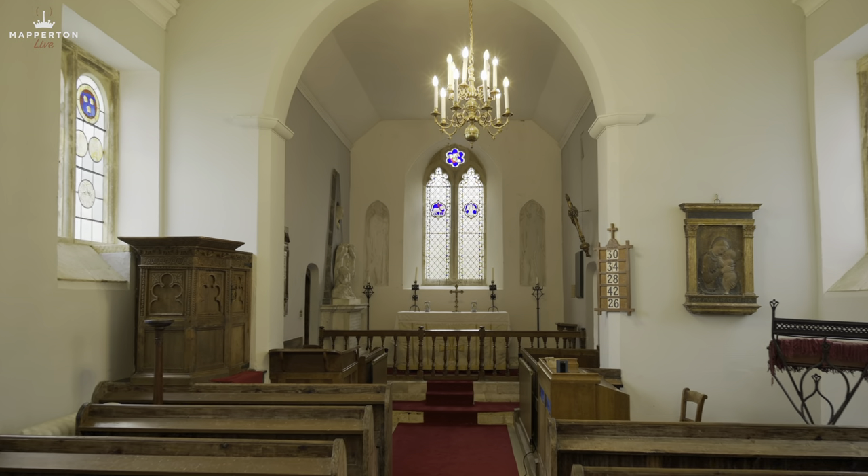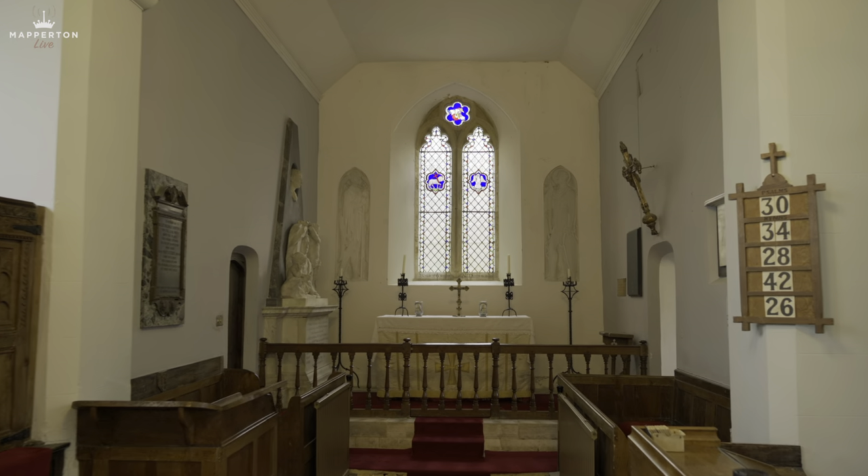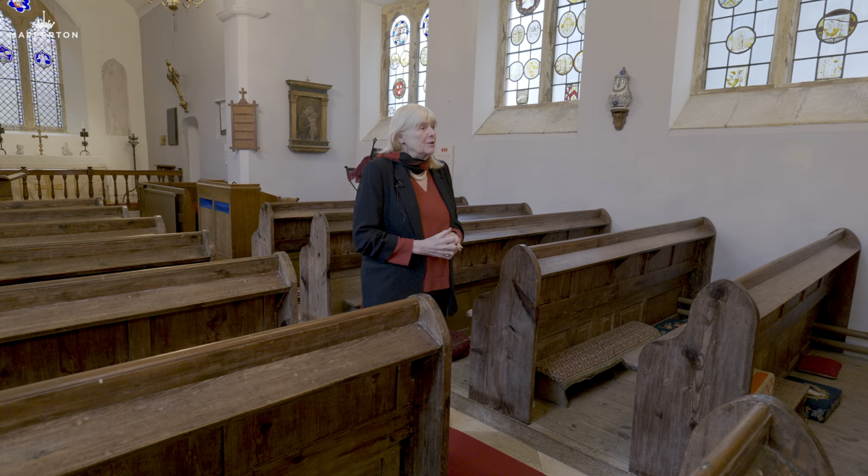Welcome to Mapperton Church — All Saints Mapperton, the parish church, the centre of the village for some 800 years. I'm really pleased to be showing it to you because I love it, and I love its atmosphere. I feel it's been such a really important part both of our family and of the parishioners of Mapperton over 800 years.